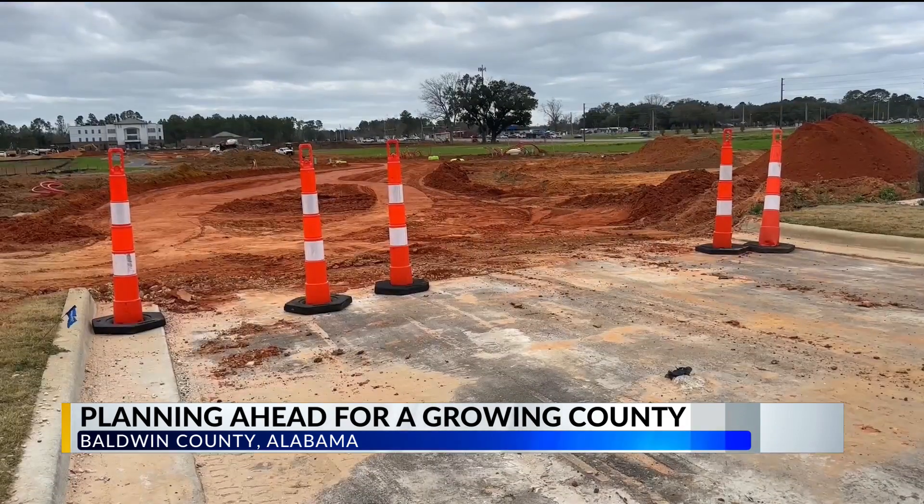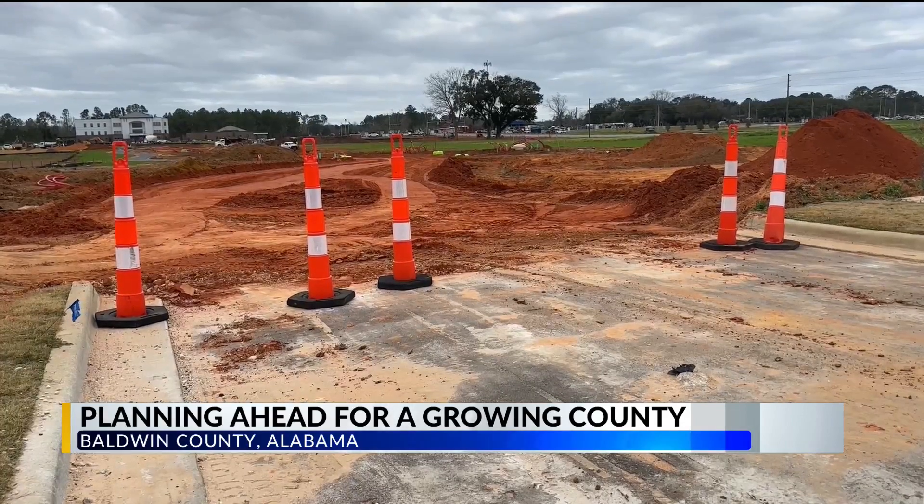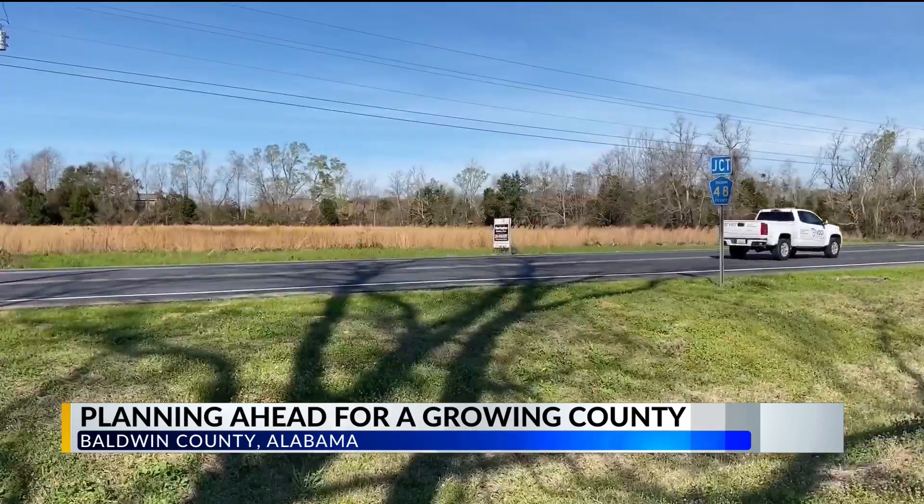As an MPO, we have to look at what we're going to do for roads and what we're going to do for sidewalks. We only get a couple of million dollars a year, so we can't do it all — but we try to partner with the county, the state, and the municipalities to make our dollar go further and meet the needs of the explosive growth we have in Baldwin County.